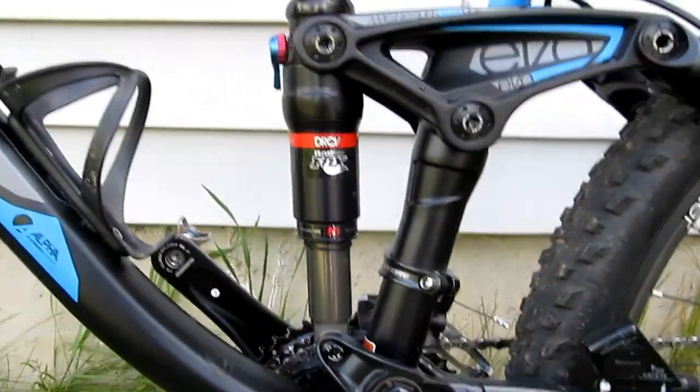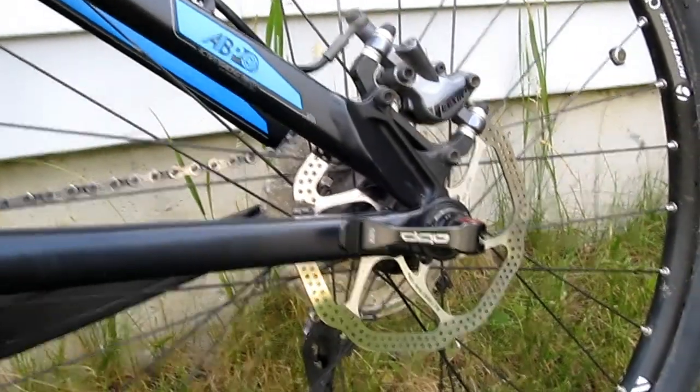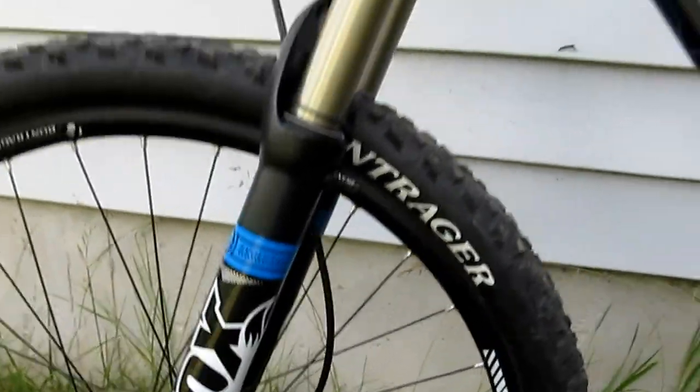Let's look at the DRC rear shock with the Evo Link in the back and the ABP. And the Fox front fork.